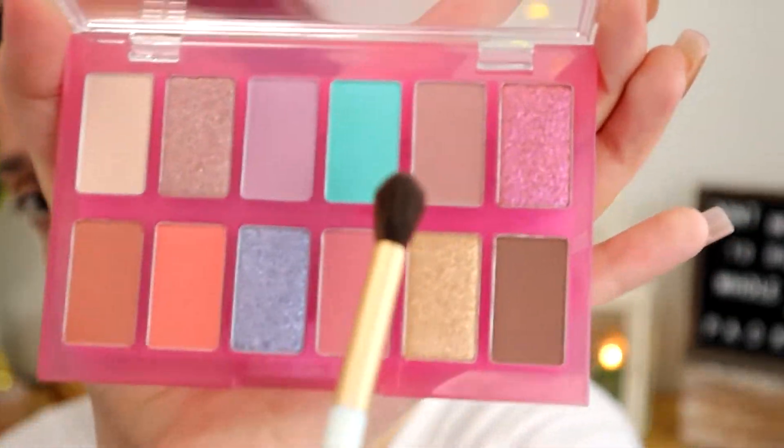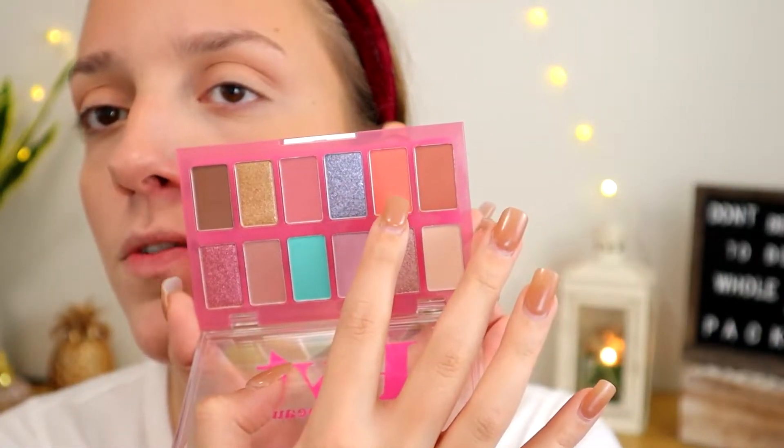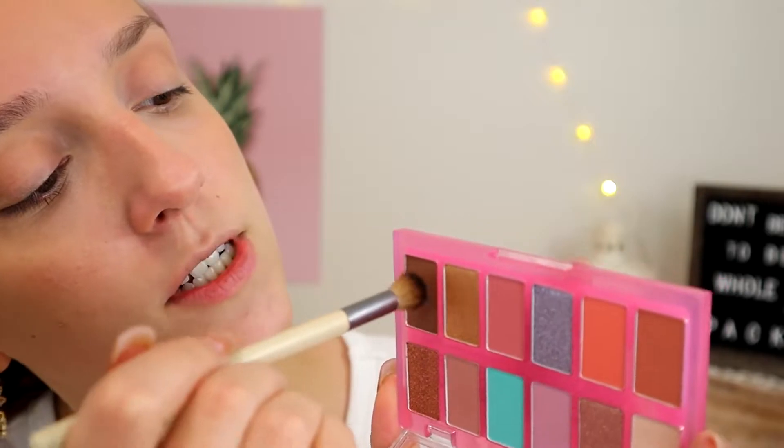I'm moving into a taupey, slightly mauve shade - shade 5 in the palette - to start carving out the crease and make it a little more defined. Then for a fun pop of color I'm going for shade 8, which is a little bit peachy orange - a very light terracotta kind of shade. I'm going to go in with a dark brown first and pack that on the outer corner. That is pigmented - I really like that. I'm making sure to blend it into the crease as well, pulling it out to create that V-shape I like, feathering it toward the center. Then I want to put that peach shade in the middle.